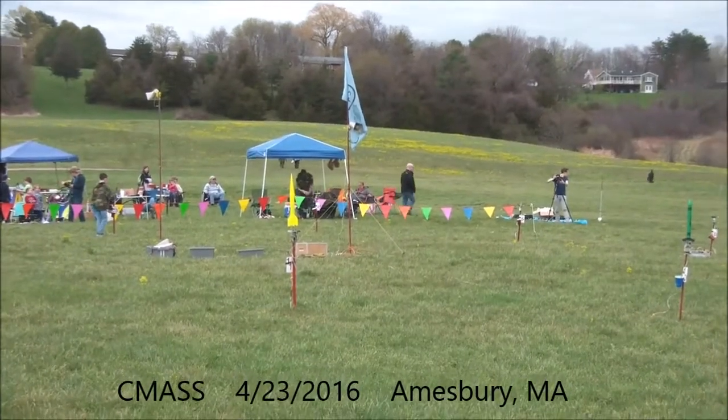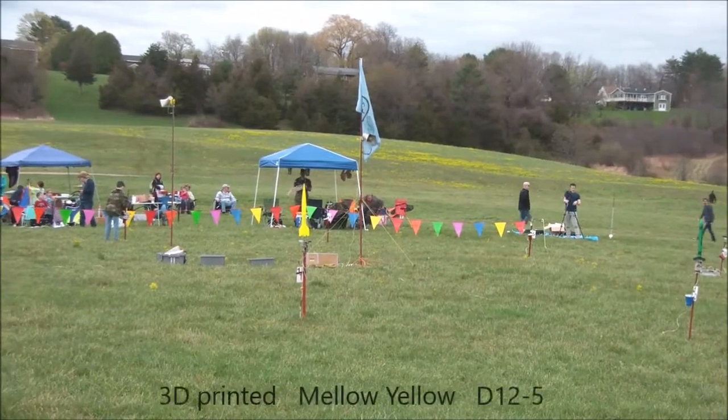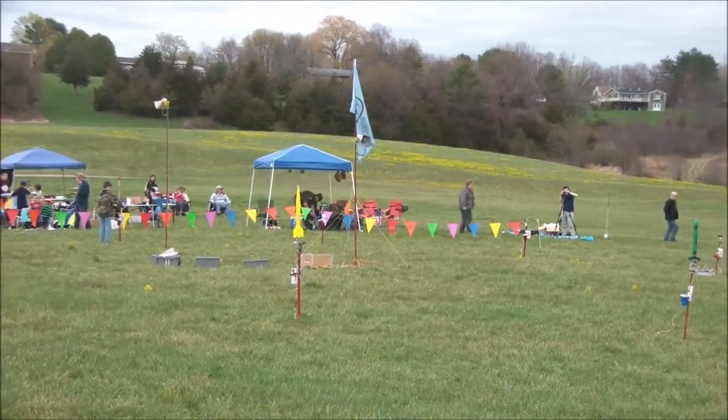Press starter for it, please. Pat-11, Boris Kattan flying a Mellow Yellow on an Estes D-12-5. First flight, 100% 3D printed rocket.